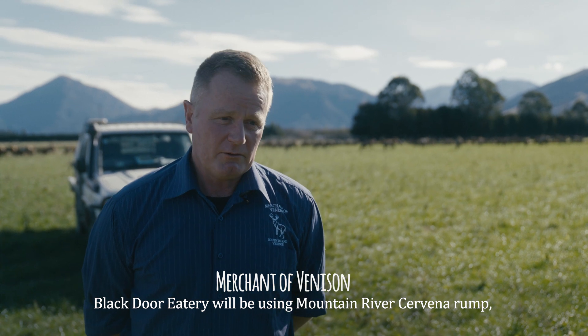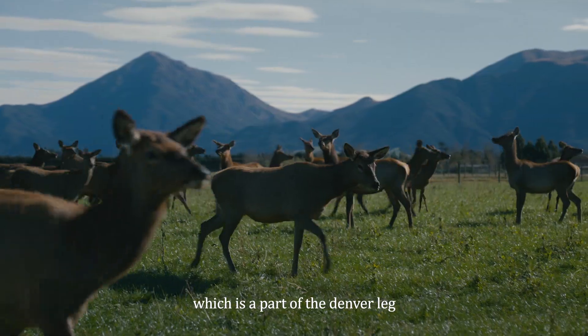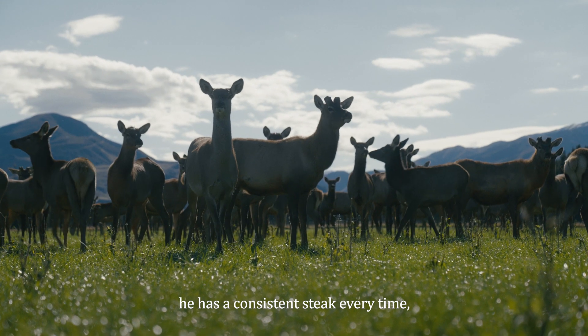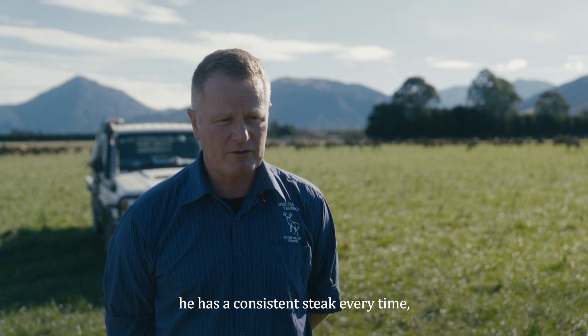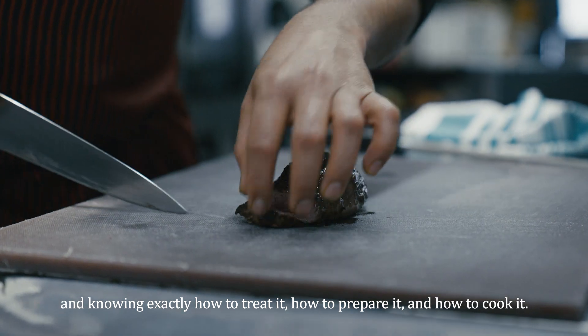Black Door Eatery will be using Mountain River Savina rump, which is a part of the Denver Legs. Because we supply just the rumps, they have a consistent steak every time, and they know exactly how to treat it, how to prepare it, and how to cook it.